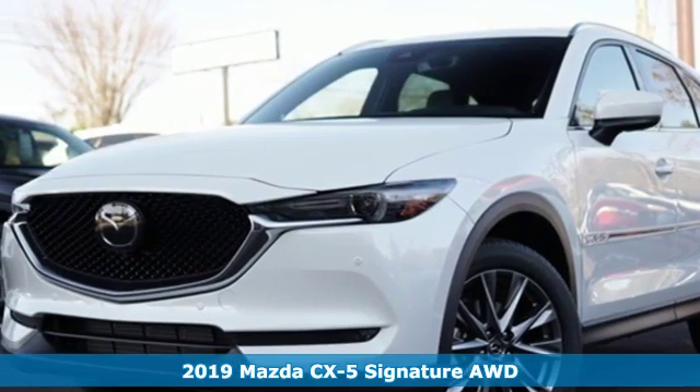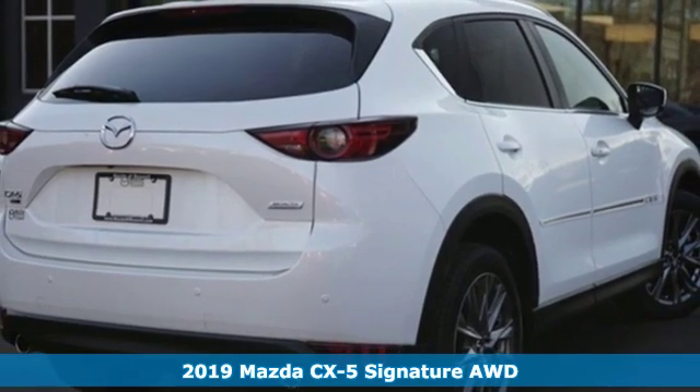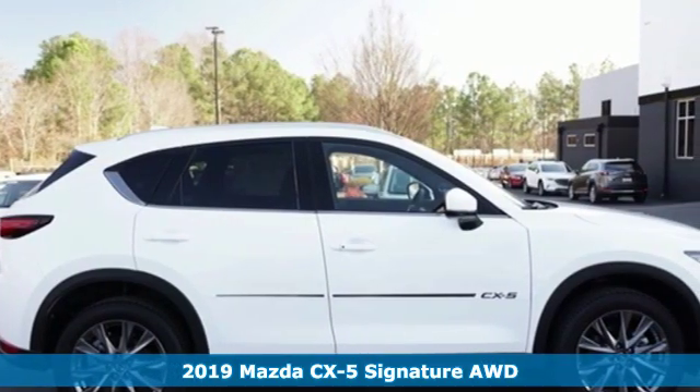It's a new 2019 Mazda CX-5. It's your ticket to a place of inspired design, superb performance, and one exhilarating drive.